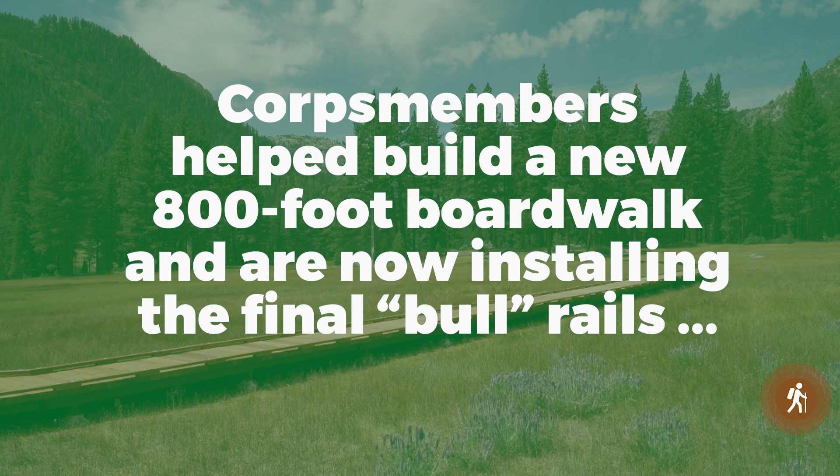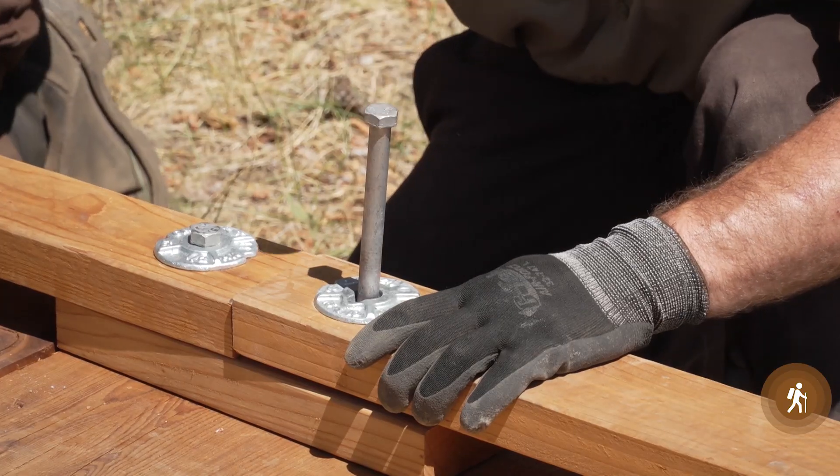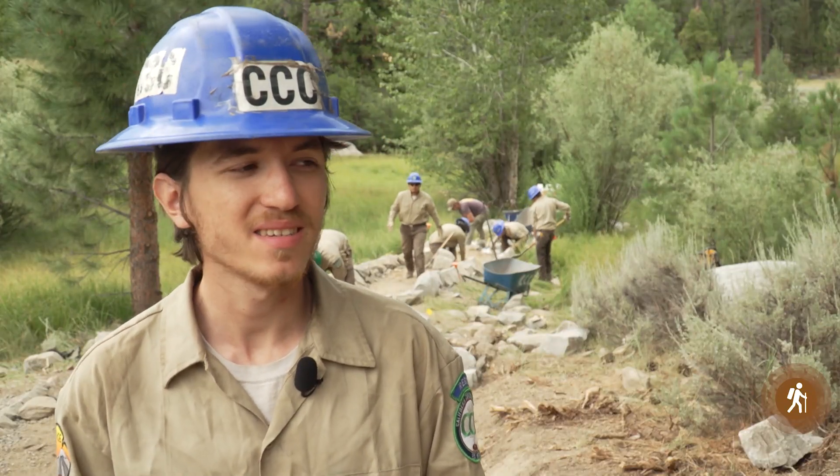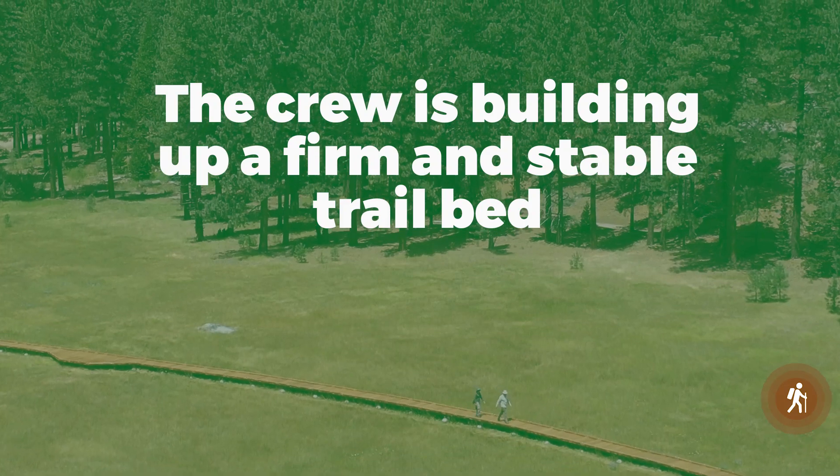We started way over there. The best part is when you're putting in those last screws and then you see it all perfected and nice and you're like, wow, I did this, or I helped do it. So that's the good part.